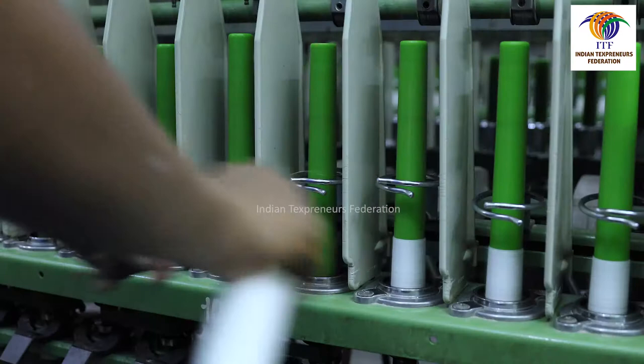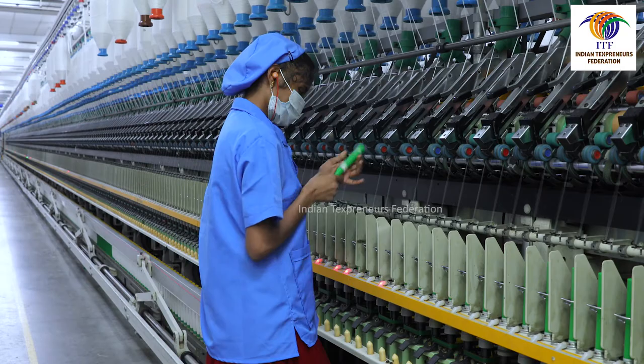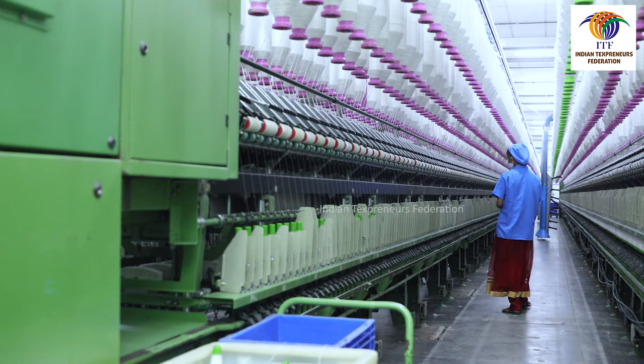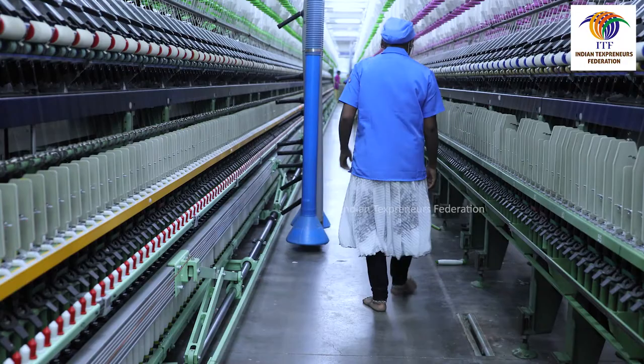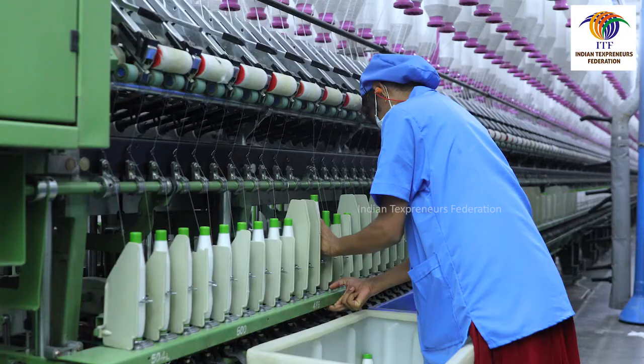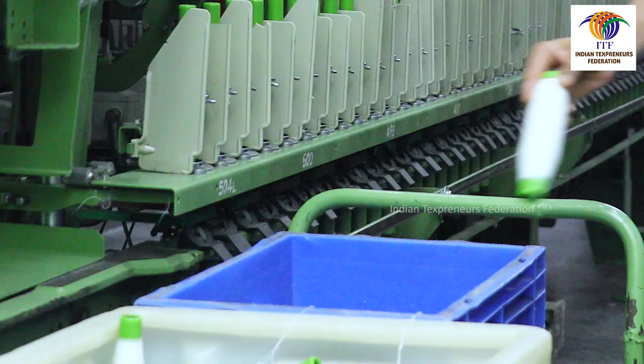While gating, doffers should ensure that the height of the layers is within the chased length. Doffers should not attempt double gating or over piercing. Doffers must ensure that all the spindles are pieced and running before leaving the machine after completing the doff. Doffers should collect all ring cops and bobbins that fall down during doffing. If any bobbins come out from the spindle during doffing, doffers must inform the PO.